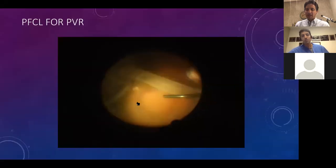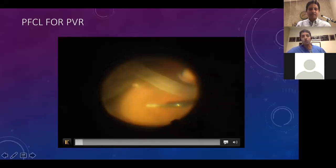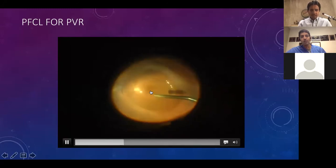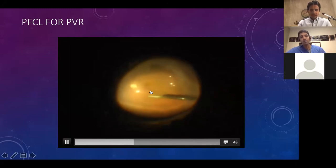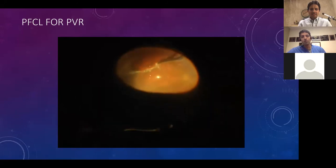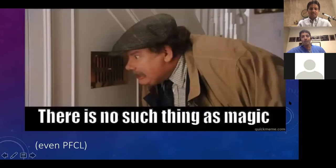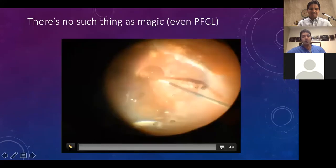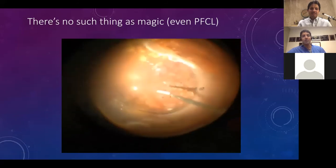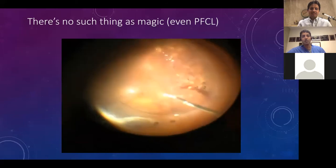Another example using perfluorocarbons: a case with a large retinectomy with proliferative vitreoretinopathy. We fill the bubble and minimize fish-egg bubbles to minimize subretinal PFO. Tilting away from the retinal activity does two things: it maximizes drainage and avoids trapping the edge under the perfluorocarbon bubble. PFO is not magic — you can't just use it and expect it to work. If there's traction or the retina is not flattening beneath the bubble as expected, then you need to do something else.